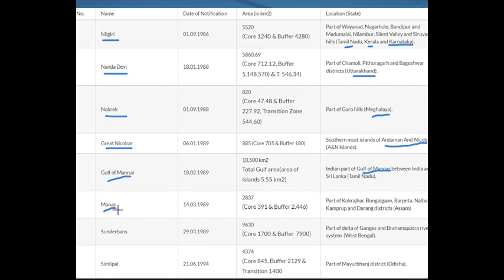Number six is Manas Biosphere Reserve, which is in Assam. In the later part of the video, I'm going to show you all these biosphere reserves on a map as well, which will be helpful. I'm also giving you this data so it will be useful for you all.